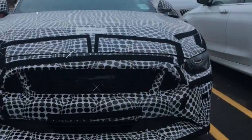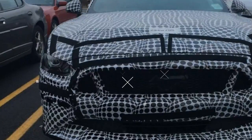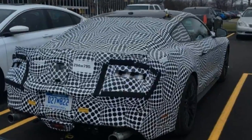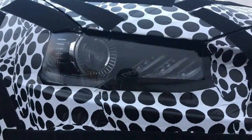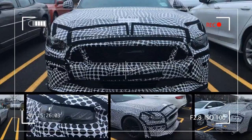Ford engineers have shaved most of the sidewall markings off this prototype's rubber, but enough was left on the front tire for us to make out that it's a substantial 305/30ZR20 Michelin. We'd wager the GT500 will use the latest Michelin Pilot Sport 4S, and that the rear tires will be even wider than the fronts.